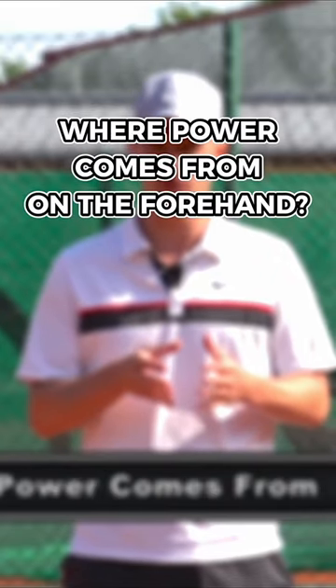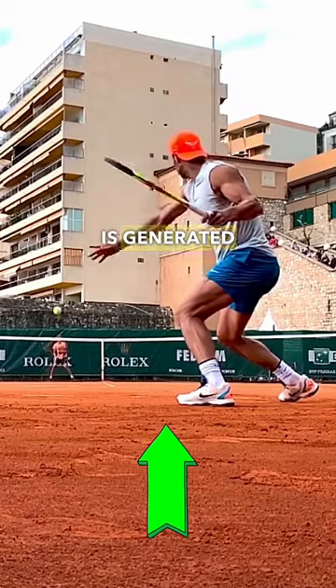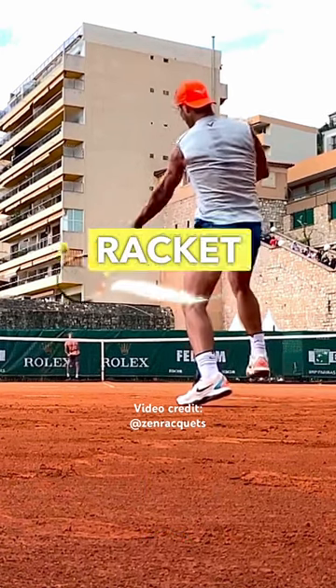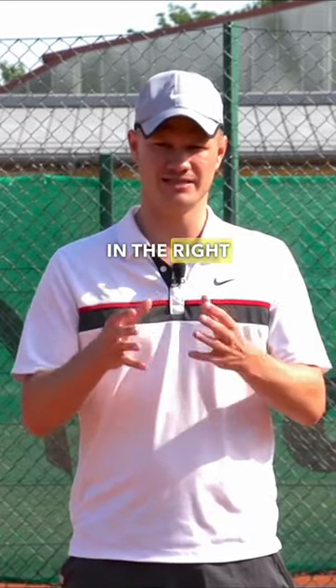On this video, I want to talk to you about where power comes from on the forehand. Power is all about using the right muscles at the right time and sequencing them correctly. There is what's called the kinetic chain — power is generated from the ground up and then transferred all the way into the arm and then the racket at the end. So we need to make sure that we coil and uncoil the right muscles in the right sequence.